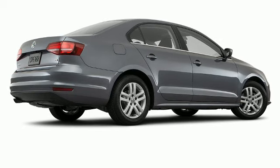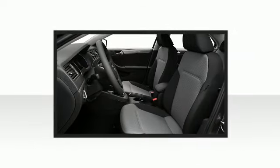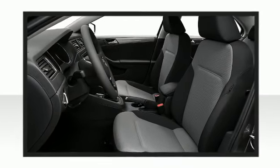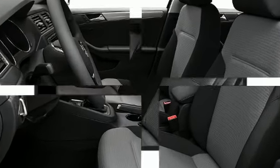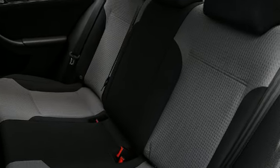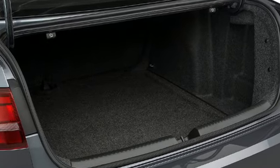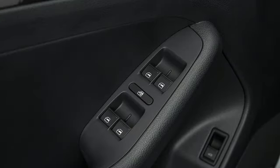Volkswagen perfected each and every component on the exterior surface. This vehicle achieves a sporty stance when viewed from all angles. Five passengers fit comfortably thanks to the generous interior space. You'll notice that the headroom and legroom make even the longest drives enjoyable.